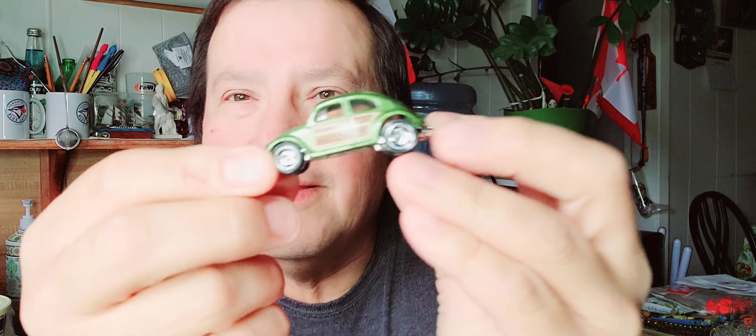The first one is a Volkswagen Beetle. It's green with the wood panels. Look at that — that's a beautiful Hot Wheels. Let's open that up and I'll show you. There's the paper, there's the bubble, and there's the Volkswagen Beetle.